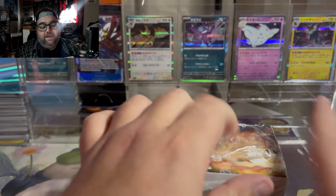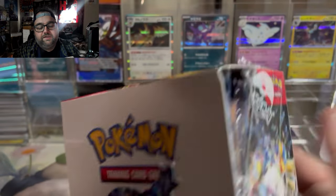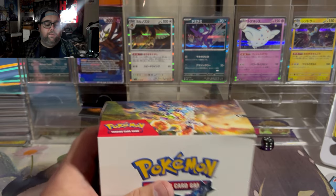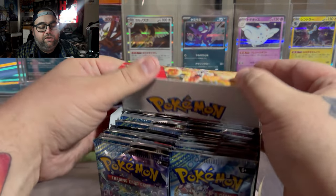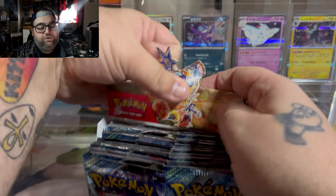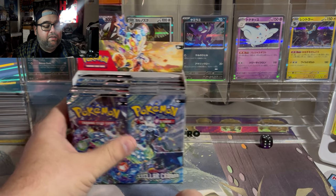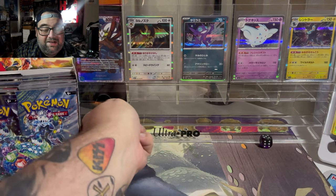Has anybody opened up Stellar Crown yet outside of the pre-release? Have you opened up any of the new products? If so, comment down below — what have your pulls been like? Have they been good? Have they been bad? Have you pulled the new Kanto Starter illustration rares? I know those are really hot cards. If not the Kanto Starters, have you pulled one of the new illustration rares?